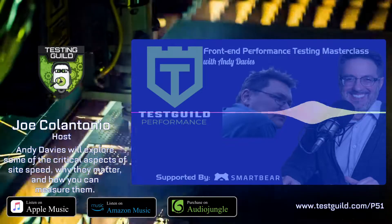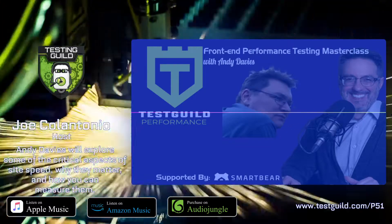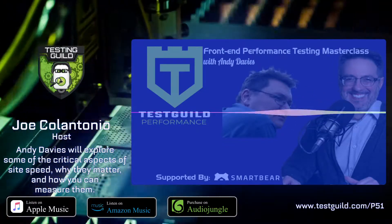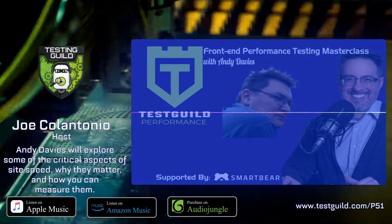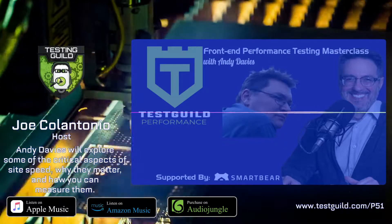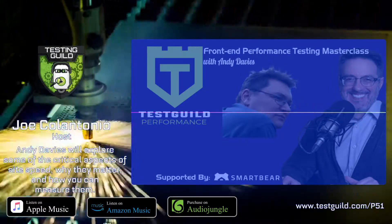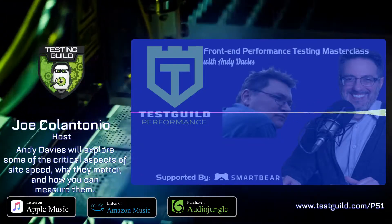How does increasing the speed of our website impact our businesses? This is really important as we come up to November and Black Friday, when a lot of companies experience performance issues. This chart is taken from a product that measures real businesses' experiences and also tracks visitor behavior. It's quite clear that people with fast experiences view more pages. If you're a retailer, that means they look at more products. If you're a publisher that relies on advertising, it means they read more stories. And that impact of speed on people's behavior fundamentally affects how successful our sites are.